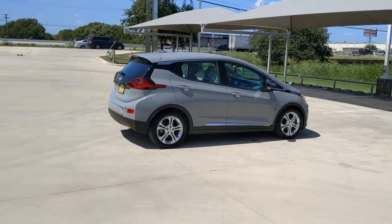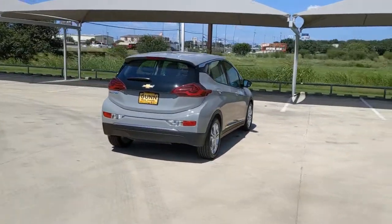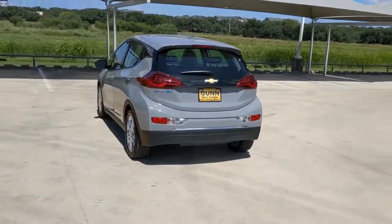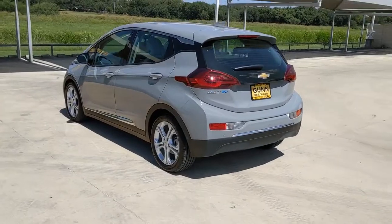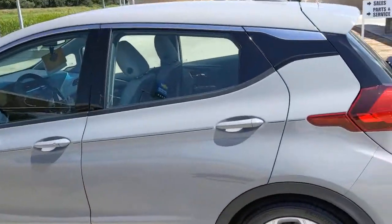These are just some of the great options this vehicle comes with: keyless entry, satellite radio, backup camera, keyless start, remote engine start, power lift gate, heated mirrors, steering wheel audio controls, Wi-Fi hotspot, and aluminum wheels.